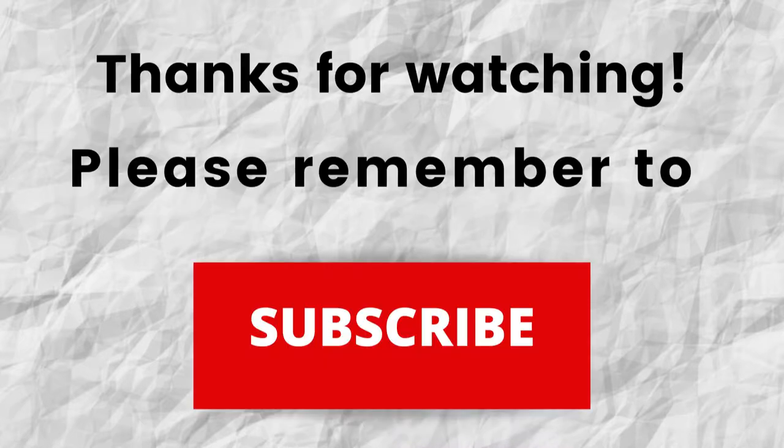Thanks for watching, thanks for listening. Also, don't forget to subscribe to my channel if you haven't done so already — just press the subscribe button below this video. That way, when I put out content in the future, you won't miss out on any of it. Please remember to subscribe, thanks again for watching, thanks for listening. I hope that you have a blessed, wonderful day. Bye.